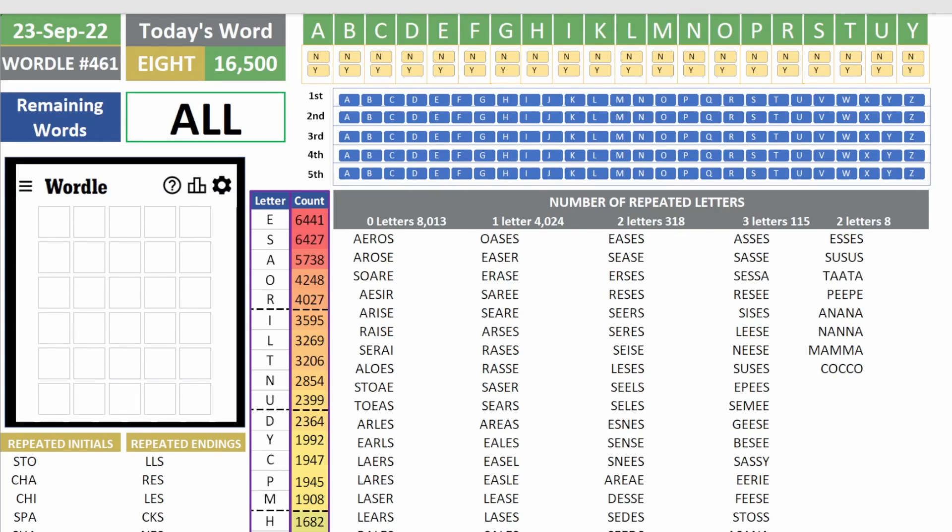Good morning, good afternoon, good evening everybody. Welcome to another round of Wordle. Today is September 23rd and we're continuing to play words related to knots, like camping knots and survival knots.